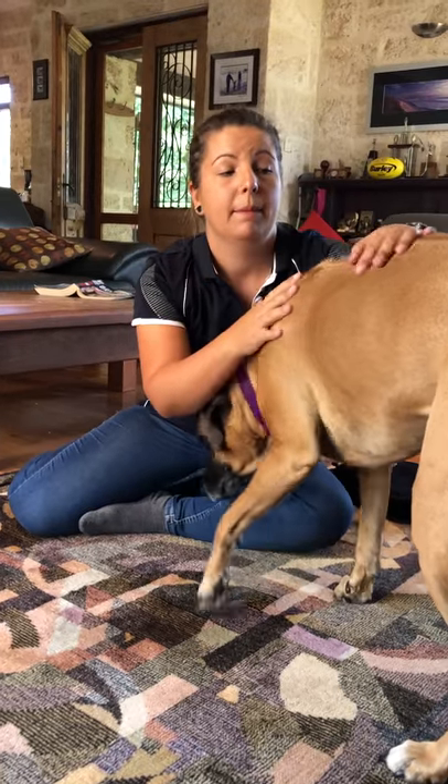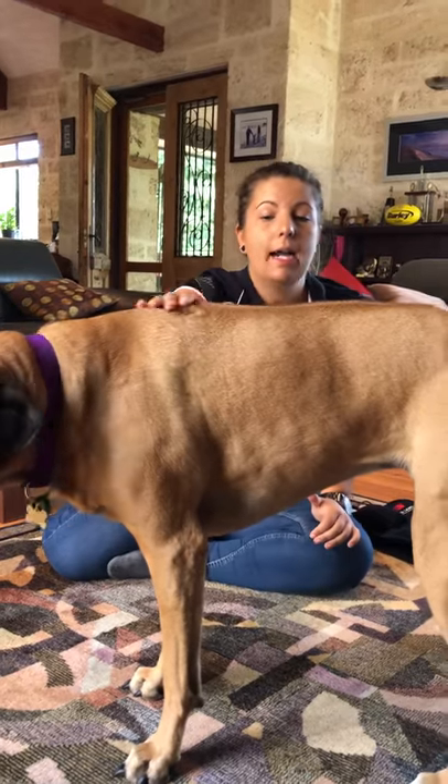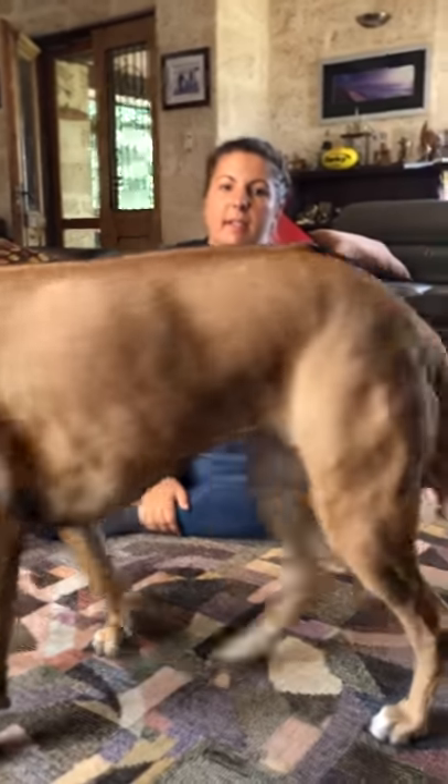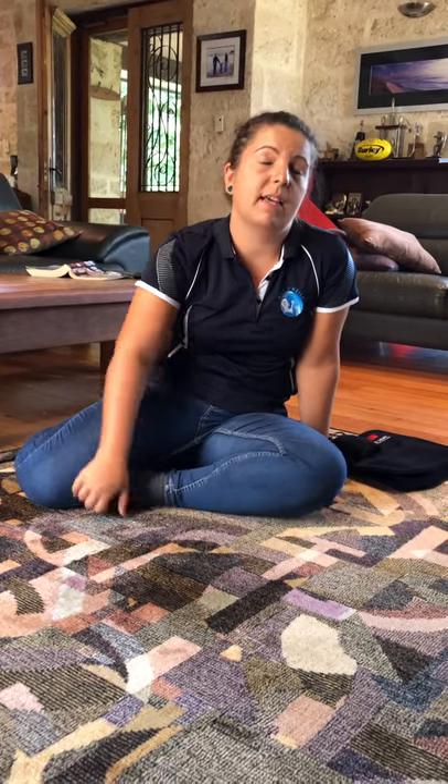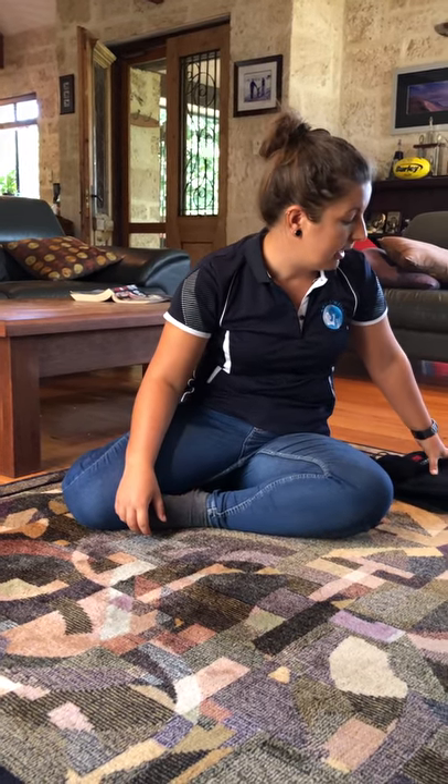Amy is also a DNS therapist. DNS stands for Dynamic Neuromuscular Stabilization — it's an exercise-based rehabilitation therapy she uses predominantly in rehab for miners, currently working with a mining company. It's a way of reprogramming your brain through specific exercises to get your body to function better overall. She combines red light therapy with DNS by renting pads out to clients.